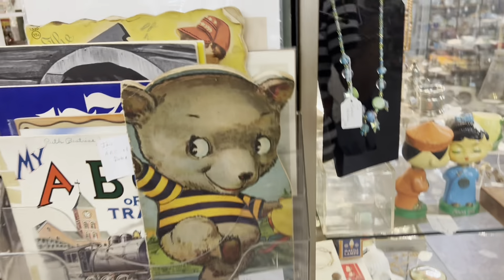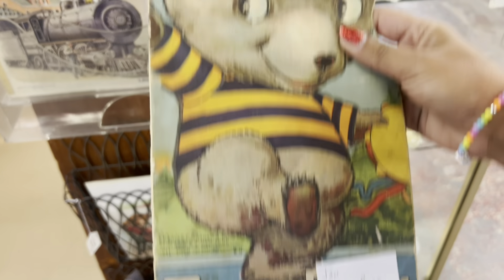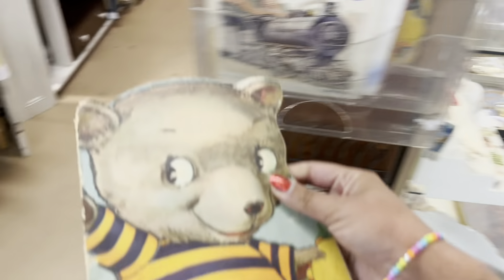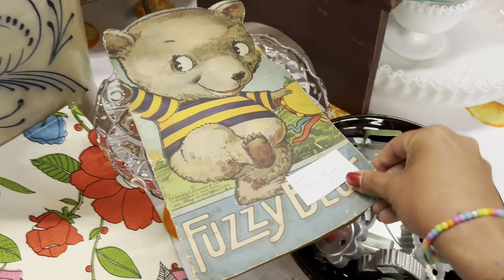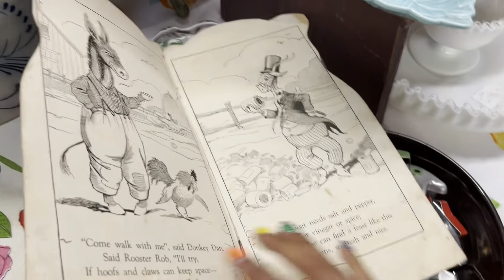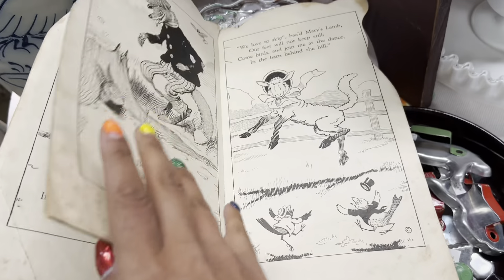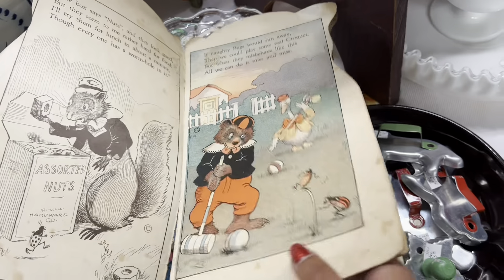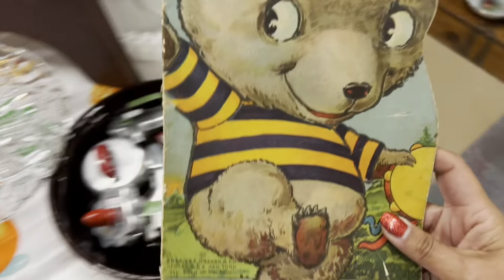This is such a cute little book — oh my gosh, $5. It's really old too. Normally the pages are all falling out so I'm gonna put it down when I look. It is a little fragile for sure but gosh, the illustrations are so great.